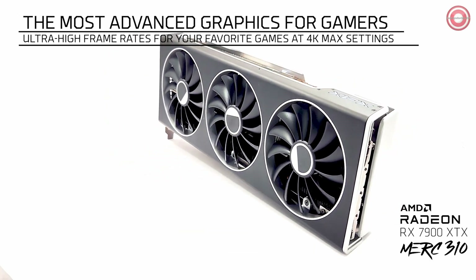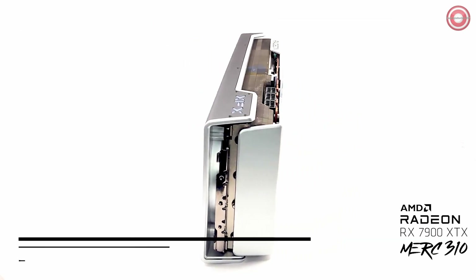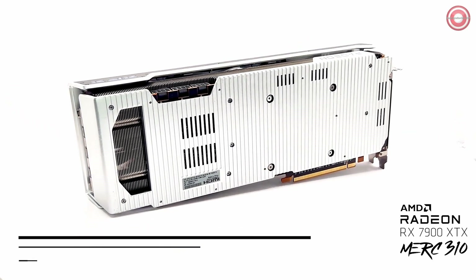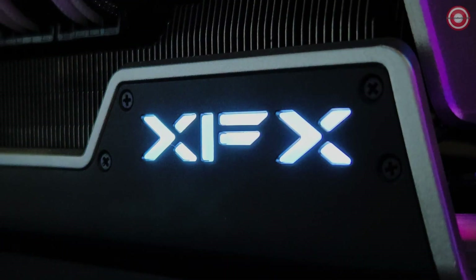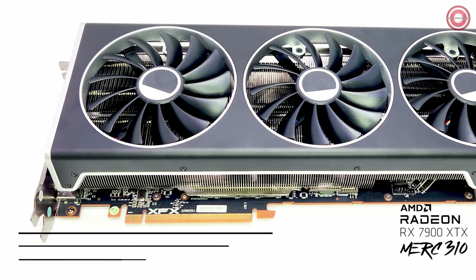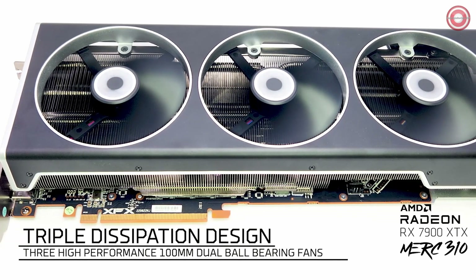Experience unmatched memory performance with a 20 GB/s memory clock, 24GB of GDDR6 memory, and memory bandwidth reaching up to 960 GB/s — the key to seamless gaming at the highest settings. Keeping things cool is crucial, and the XFX Speedster Merc 310 delivers with its 3-fan thermal solution, designed with a 2.9-slot card profile for efficient cooling even during intense gaming sessions.